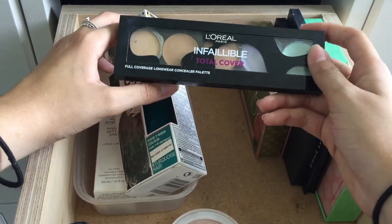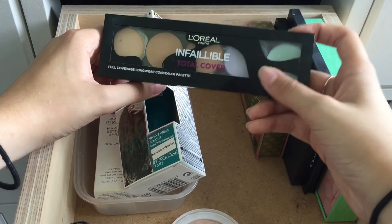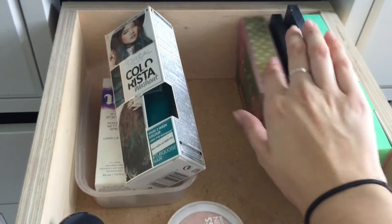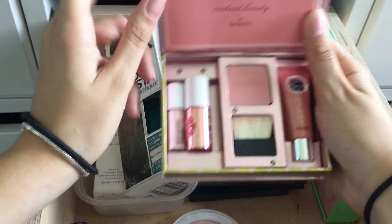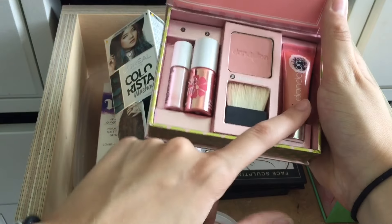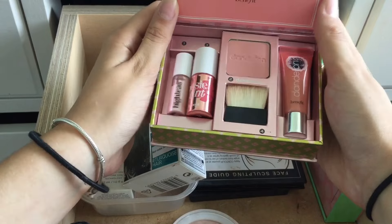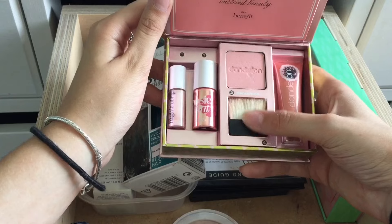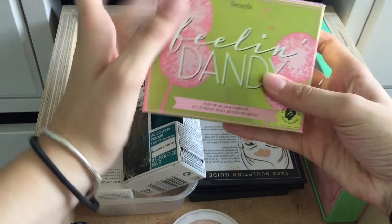I already have one of these so I'll give it to my sister — just because why not. I have a Feeling Dandy set but the problem is you can't take it out of the box. I already have one of those, one of those, and one of those, so I'm gonna give this to my mum. I really like this and I've barely even used it but I was really happy when I got this set, I thought it was so cute. So I'll give that to my mother.